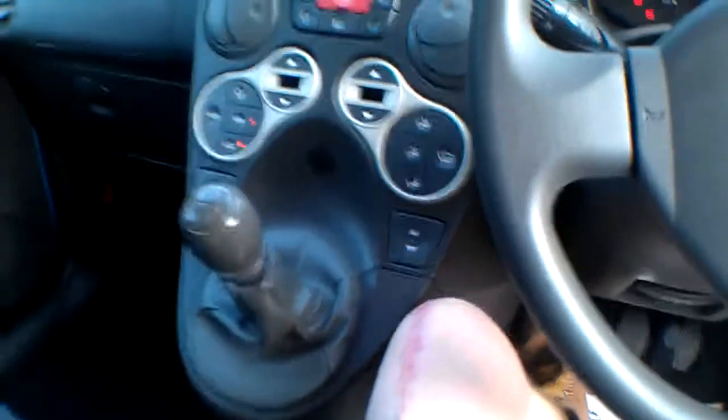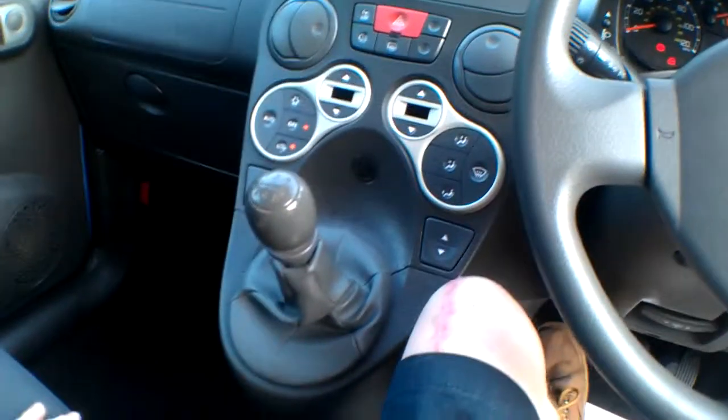Excuse me, I've got a bad knee — I've just had an operation on it, so I'll get myself in. Right, okay. Handbrake check — good, good handbrake.